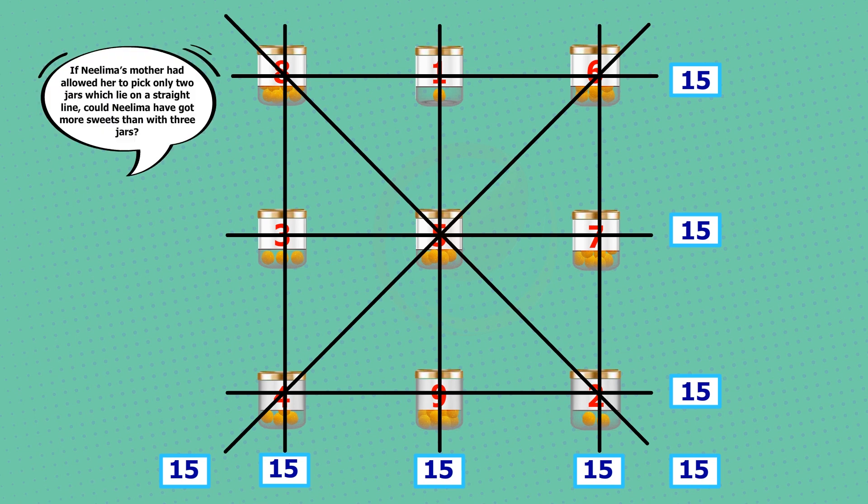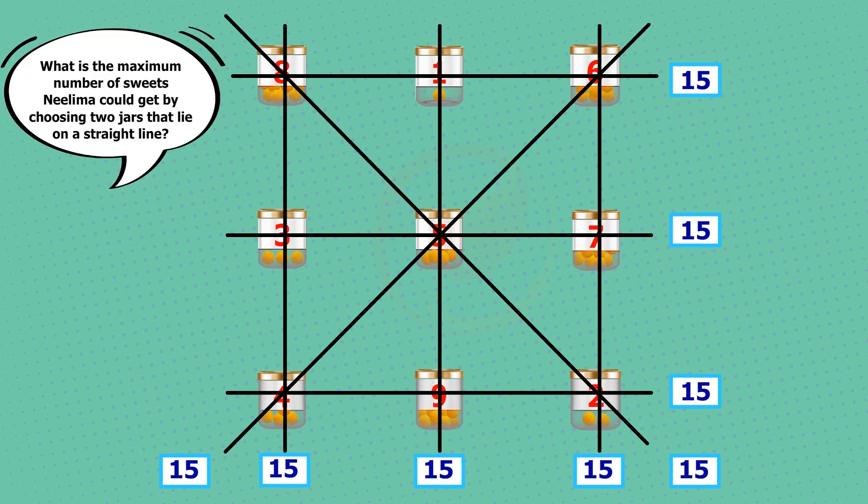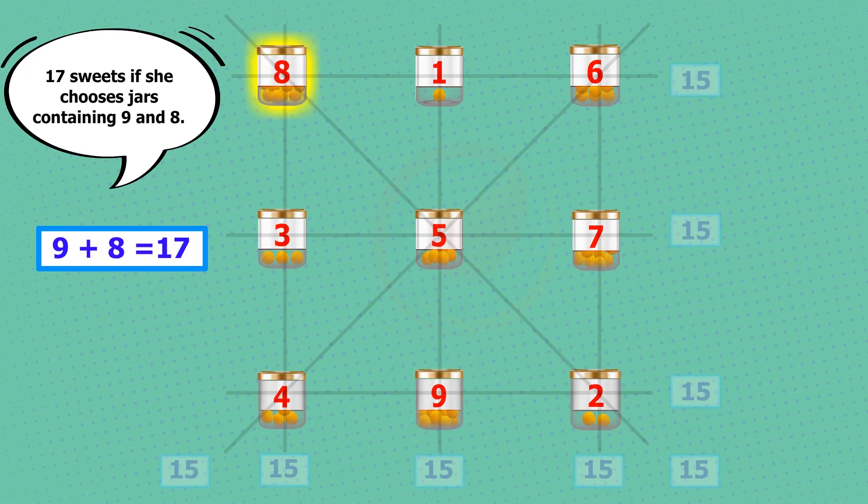If Milima's mother had allowed her to pick only two jars which lie on a straight line, could Milima have got more sweets than with three jars? Yes! The maximum number of sweets Milima could get by choosing two jars that lie on a straight line is 17 sweets, if she chooses the jars containing 9 and 8.